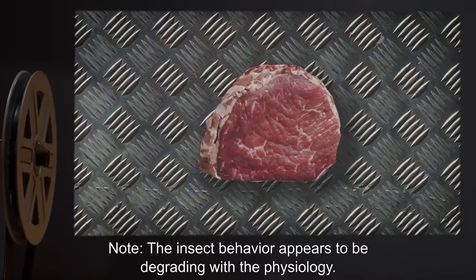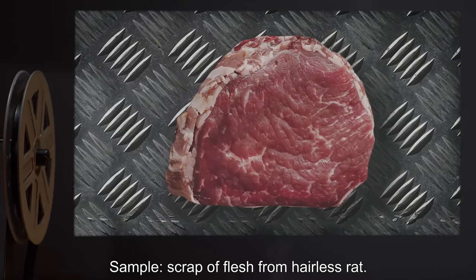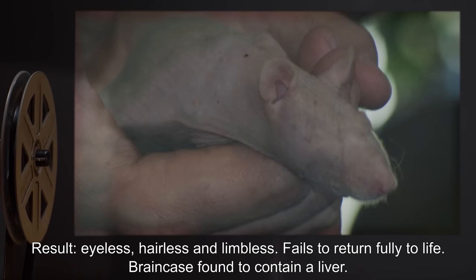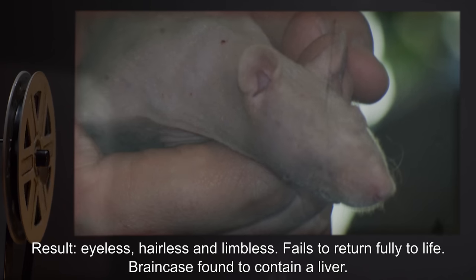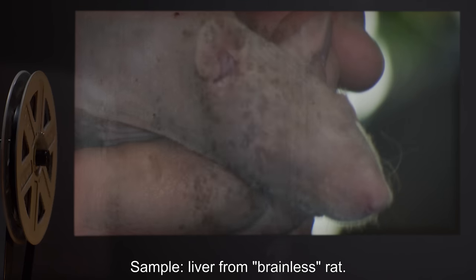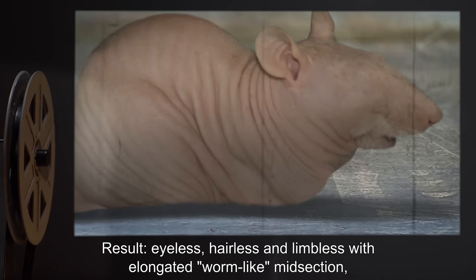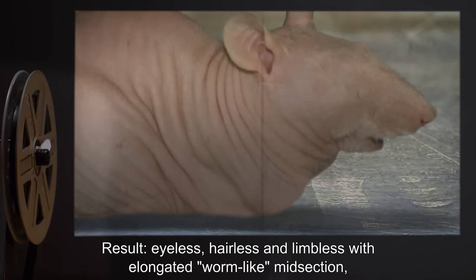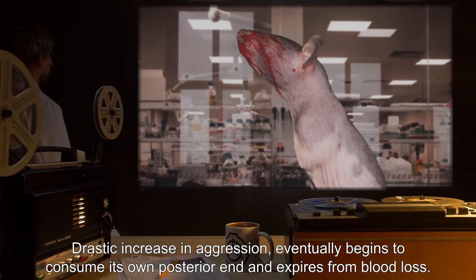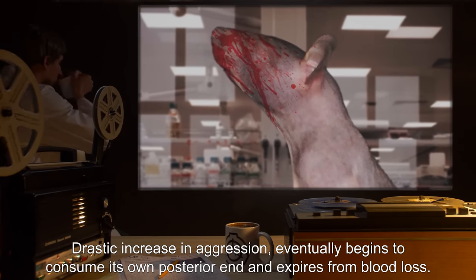Sample Six: Scrap of flesh from hairless rat. Result: Eyeless, hairless, and limbless. Fails to return fully to life. Brain case found to contain a liver. Sample Seven: Liver from brainless rat. Result: Eyeless, hairless, and limbless, with an elongated worm-like midsection. Nodules scattered throughout the body appear to be incomplete eyes. Drastic increase in aggression — eventually begins to consume its own posterior end and expires from blood loss.